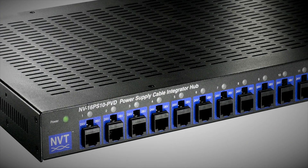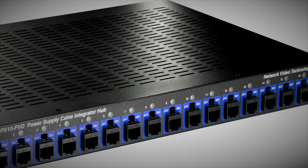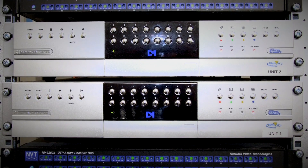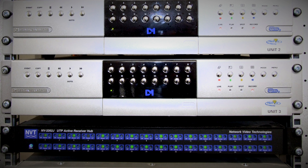Harnessing NVT's power, video and data technology — PVD — negated the need for separate power outlets to be installed at each camera point. Instead, low voltage power for each camera was provided via the UTP network and NVT PVD transmission equipment.